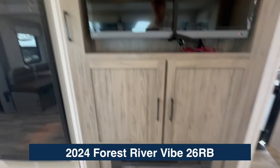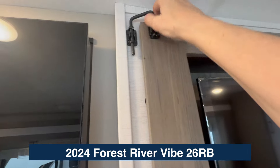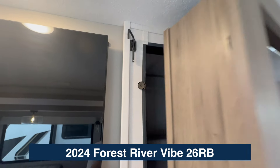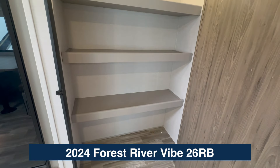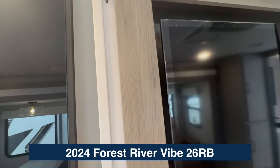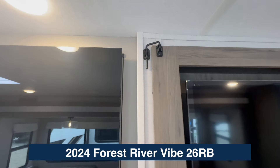Check this out — see this handle and latch? I had some customers in here who have a toddler named Elizabeth, and they love this because it's Elizabeth-proof. And look at this — a giant pantry! Not only do you have all the storage I've already shown you in the back of the camper, but you've got this huge pantry for everything you need. It stows neatly away, latches back — Elizabeth can't get in there.